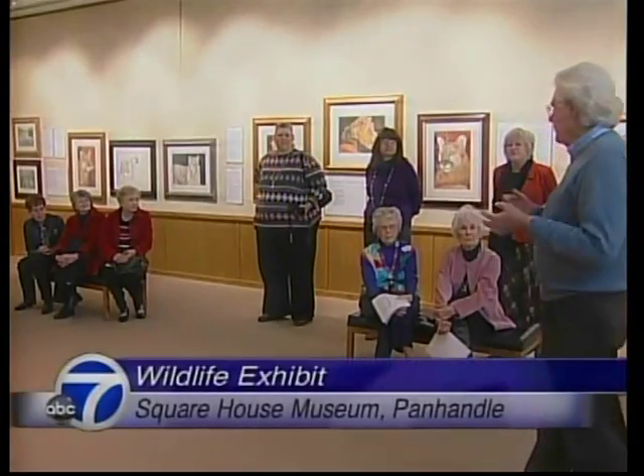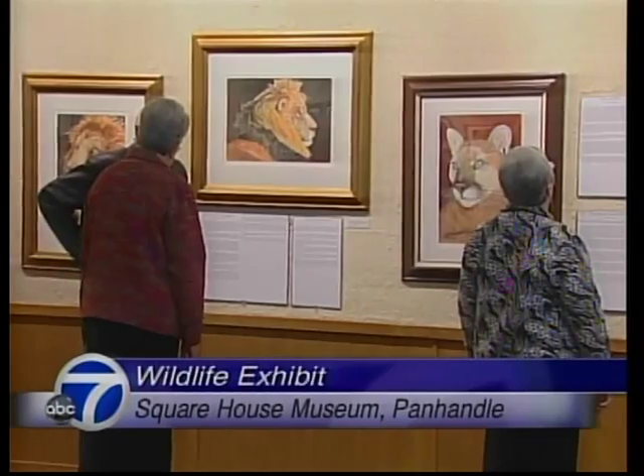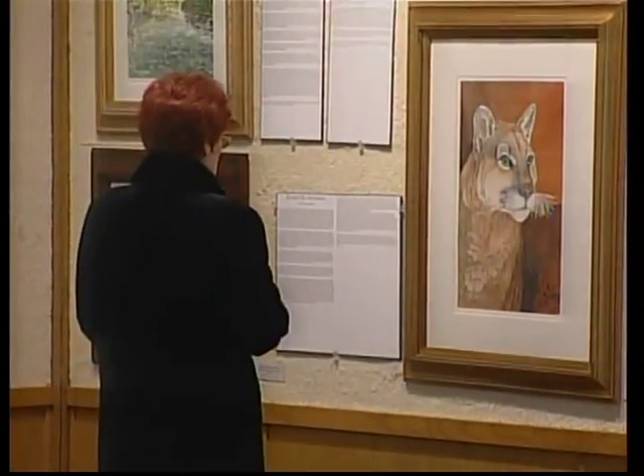If you're a fan of wildlife art, a new exhibit in Panhandle will surely have your interest. The Art and Tales of a Cree Carlisle is currently on display at the Square House Museum. The show features several ink and watercolor pieces, and the subjects are big cats from a wildlife refuge near Dallas.